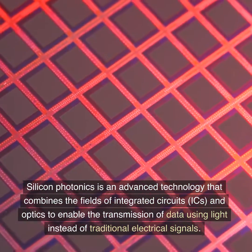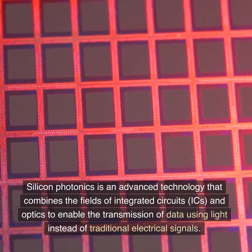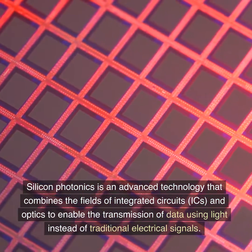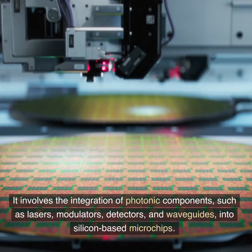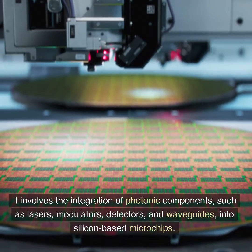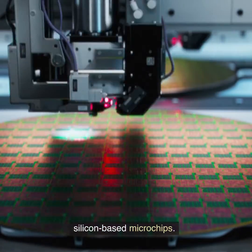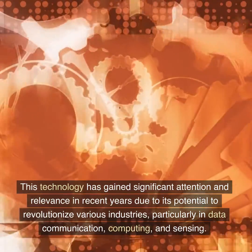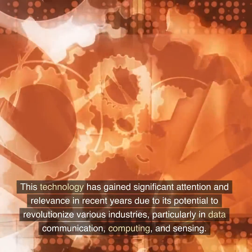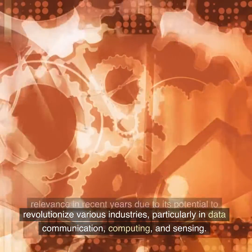Silicon Photonics is an advanced technology that combines the fields of integrated circuits (ICs) and optics to enable the transmission of data using light instead of traditional electrical signals. It involves the integration of photonic components, such as lasers, modulators, detectors, and waveguides, into silicon-based microchips. This technology has gained significant attention and relevance in recent years due to its potential to revolutionize various industries, particularly in data communication, computing, and sensing.